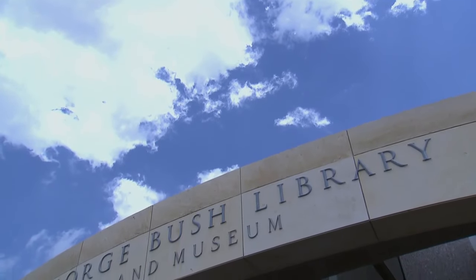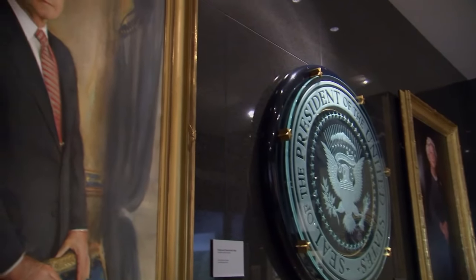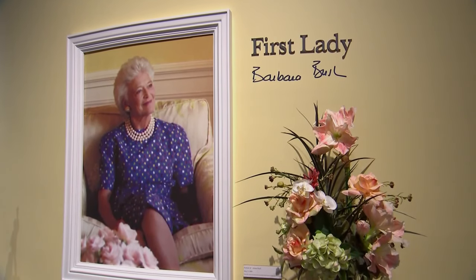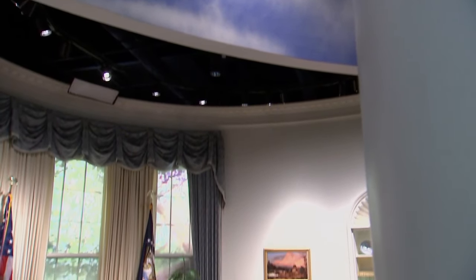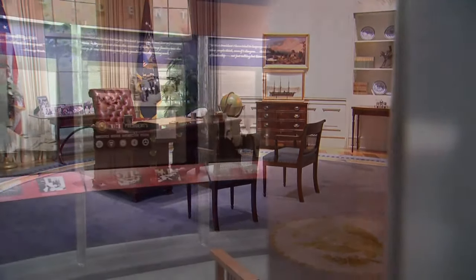Many people may remember the thousand points of light. We did a lot with cancer research. The presidential library also includes rotating exhibits and a tribute to his wife Barbara Bush, who died in April 2018 at age 92. The museum is home to some 40 million pages of official documents.